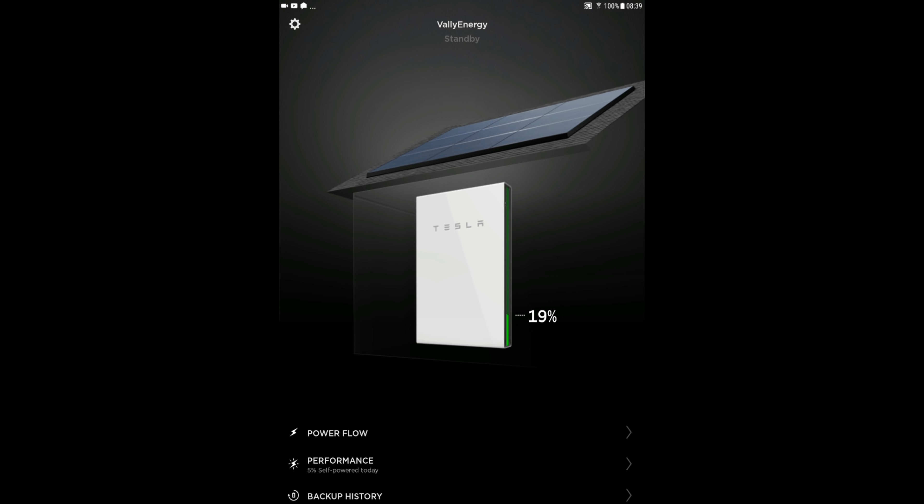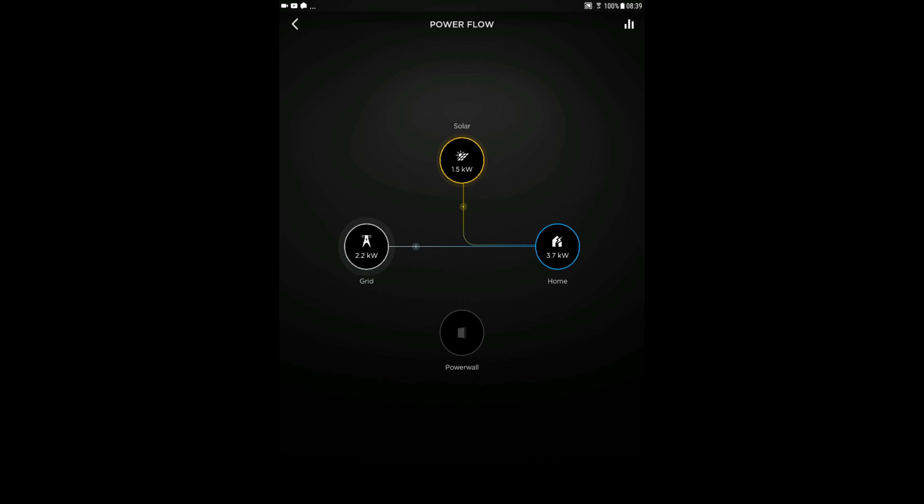Going into the Powerwall reveals the power flow. Right now we have 1.5 kilowatts coming in from solar, 2.2 kilowatts from the grid, and 3.7 kilowatts being consumed by the house. The Powerwall isn't supplying energy because of the 20% reserve — once you hit that threshold, the Powerwall is not allowed to provide energy as that's reserved power.